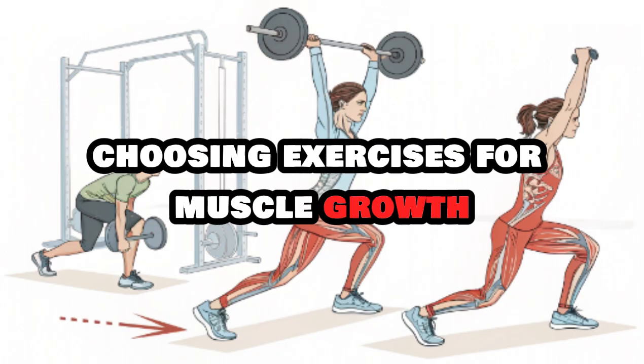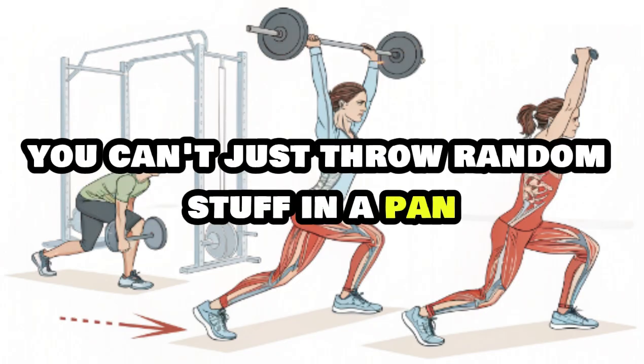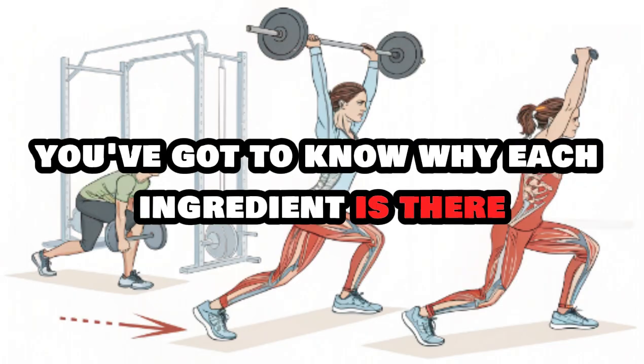Choosing exercises for muscle growth is both an art and a science. It's like cooking a steak — you can't just throw random stuff in a pan and hope it turns out great. You've got to know why each ingredient is there.